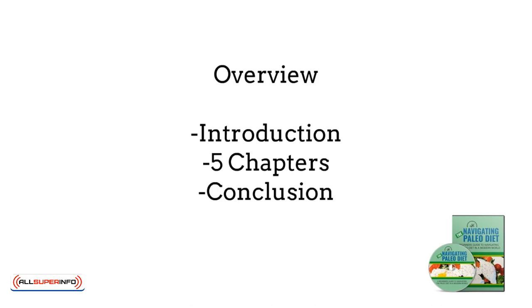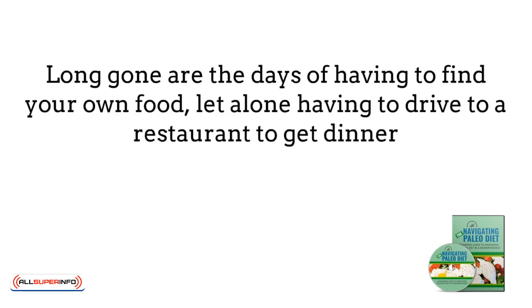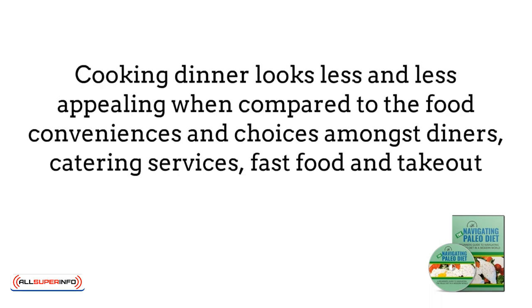Let's jump right into the introduction of Navigating the Paleo Diet. Whether we like it or not, the health of our society is bad and getting worse. As technology continues to develop, convenience does as well, and ordering food is literally as simple as the clicking of a button. Long gone are the days of having to find your own food, let alone having to drive to a restaurant to get dinner. Cooking dinner looks less and less appealing when compared to the food conveniences and choices amongst diners, catering services, fast food, and takeout.